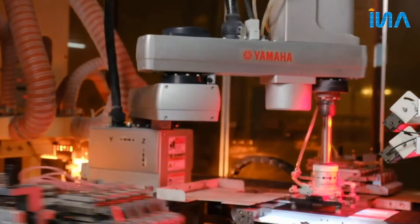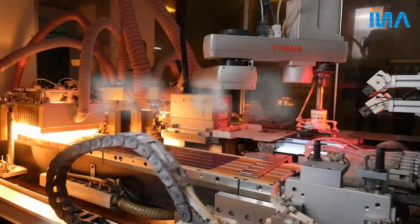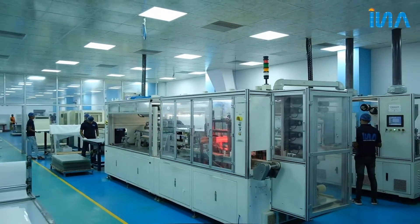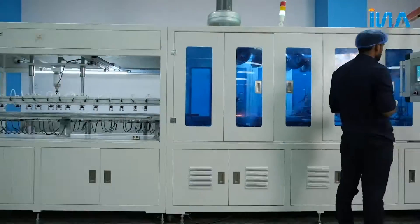This unit manufactures 200 MW solar PV modules ranging from 40 W to 450 W. The most modern plant is continuously upgraded with the best of technology and equipment.